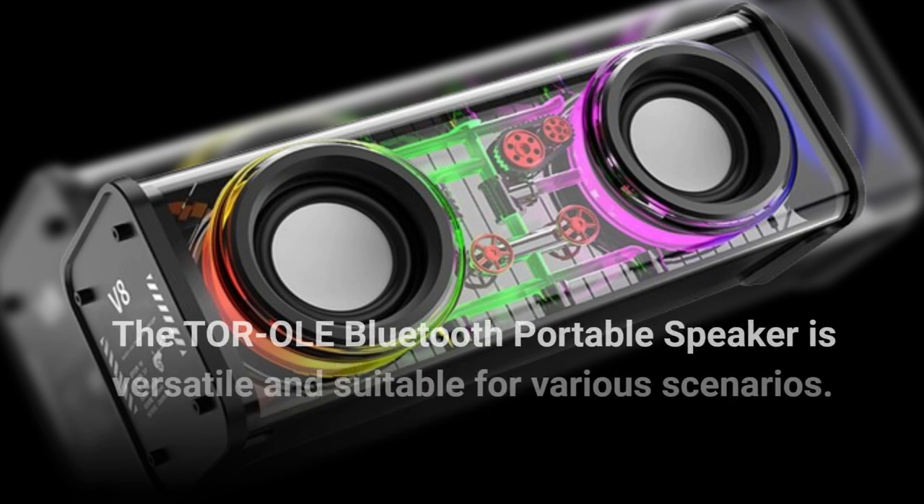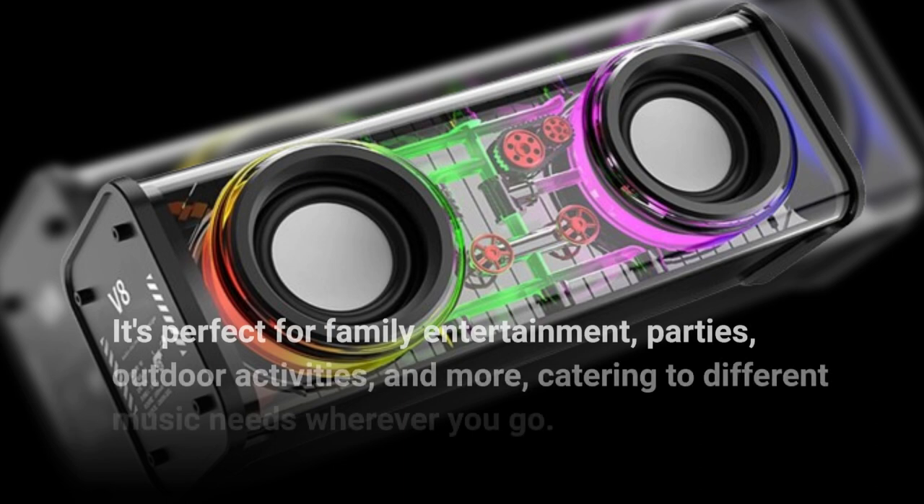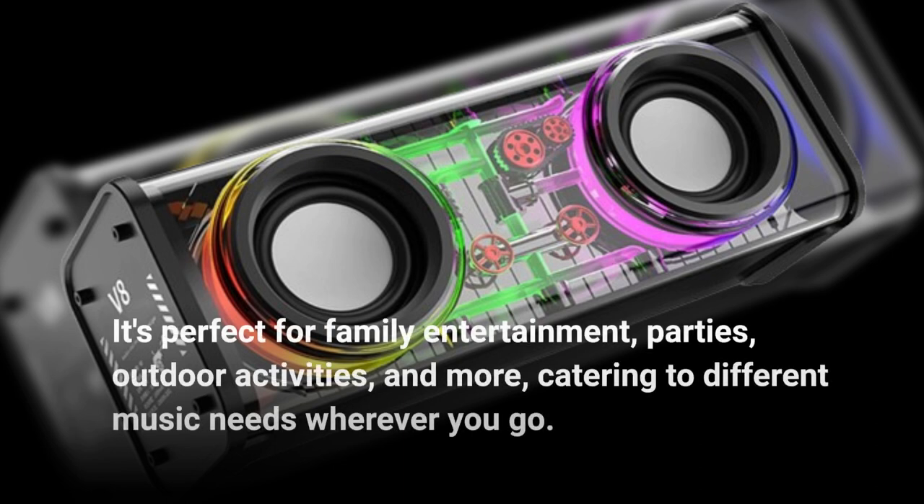The Torole Bluetooth Portable Speaker is versatile and suitable for various scenarios. It's perfect for family entertainment, parties, outdoor activities, and more, catering to different music needs wherever you go.